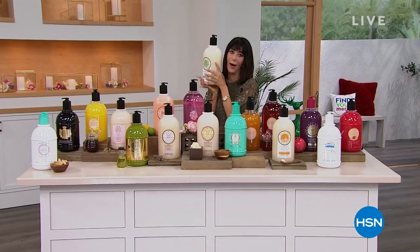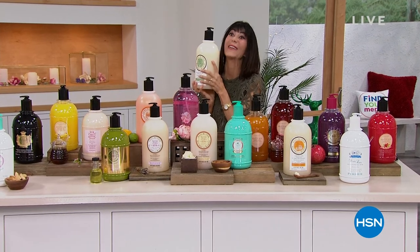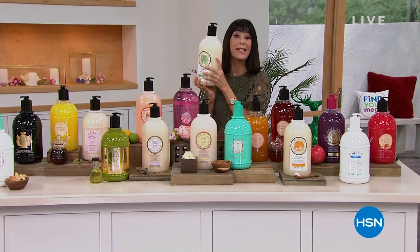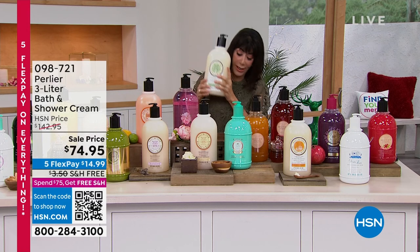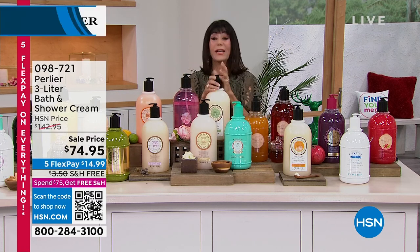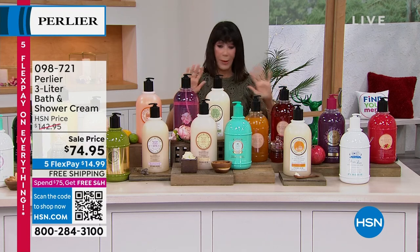My muscles are great — I get in the shower and my skin feels amazing. These are the very famous, much loved one-liter leaders. For me it's also one of the top holiday gifts. We do these for $142.95, and by the way, they are a big customer pick — 4.5 stars. Right now, $74.95. Today we have them on five FlexPay payments, which I'm all about, at $14.99.